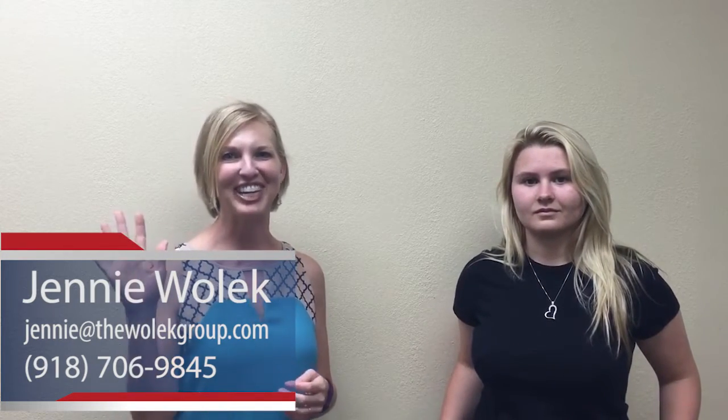If you need anything from us, my number is 918-706-9845. Have a great day, bye!